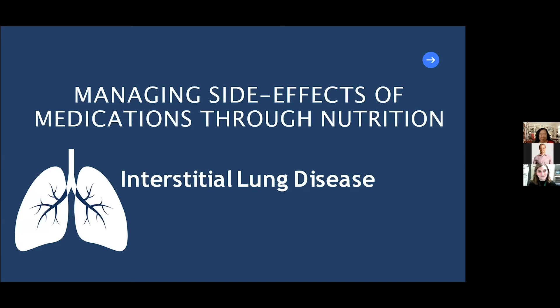Elizabeth McLeod is a registered dietitian currently working in the multi-organ outpatient transplant clinic at Toronto General Hospital. She holds a Bachelor of Science in Nutrition and Dietetics from Western University and has completed her dietetic internship at Sunnybrook Health Sciences Center, including intensive clinical rotations in oncology, orthodontology, critical care, and general medicine.